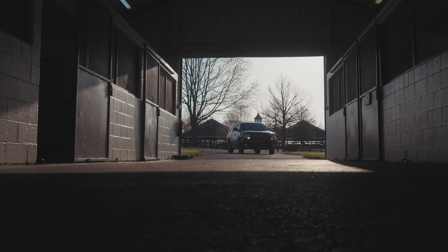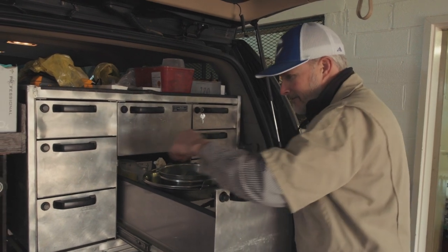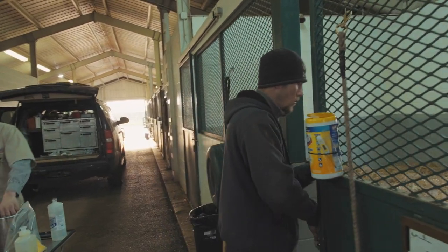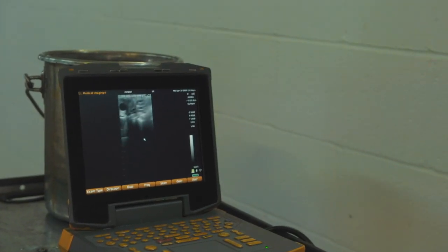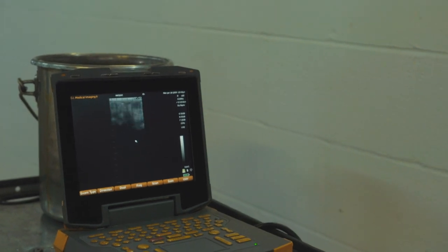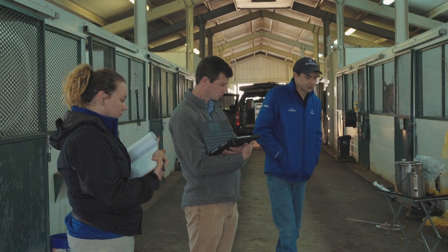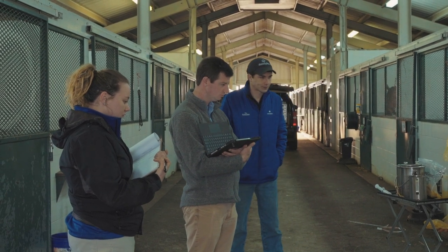Our veterinarian usually arrives on site at about 7 a.m. each morning and he'll check each mare again to try and predict exactly when they need to be covered. Once they've been covered, we check them for pregnancy at about 15 days, and that's always an exciting time. There's an awful lot of work that goes into it — the feeding programs, getting mares under lights, combined with the veterinary work — so at 15 days when we see a pregnancy on the ultrasound scanner, that's a joyous occasion to say the least.